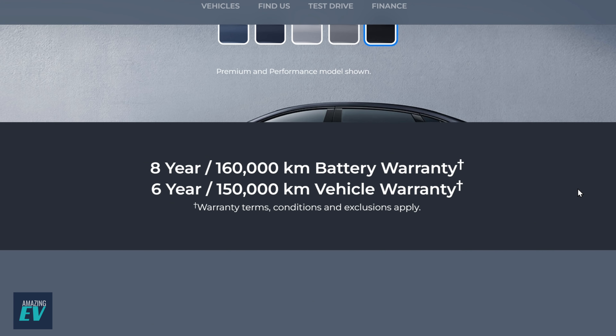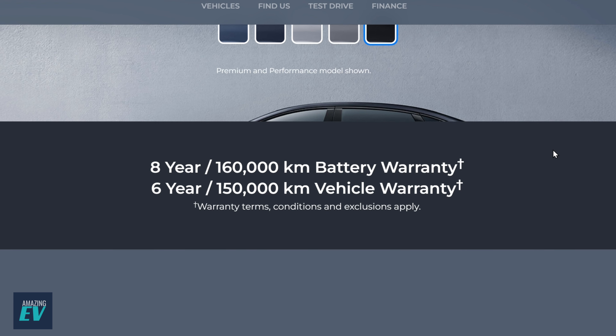Scrolling down: 8-year, 160,000km battery warranty and 6-year, 150,000km vehicle warranty. That's exceptional from any vehicle, whether it's petrol-driven or electric. Good for the used market as well — you know you can sell this car in 2 or 3 years and the next owner is going to get another 4 years or 80,000km. That's great for the used value of the BYD SEAL.